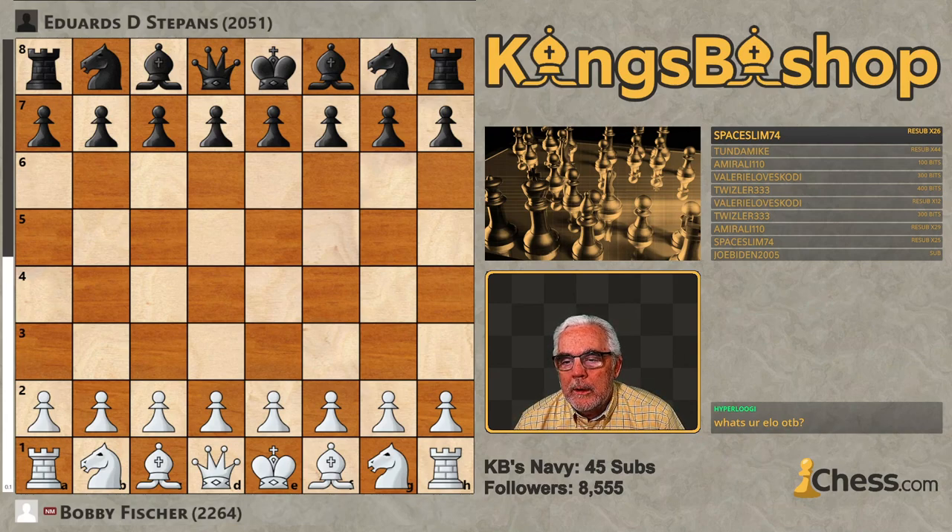Stepans was born in Latvia on May 26, 1932. He came to the U.S. and settled in Cleveland, where this edition of the U.S. Open was played, and he passed away February 21, 1987, at the young age of 54. His rating at the time was 2,051.